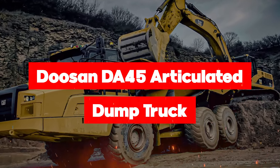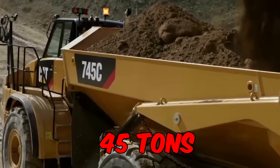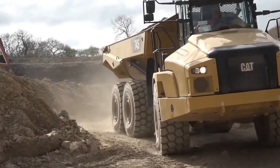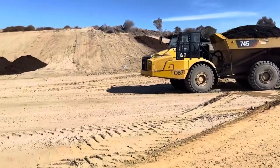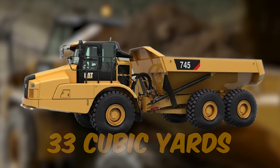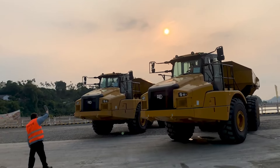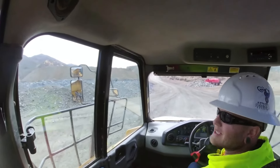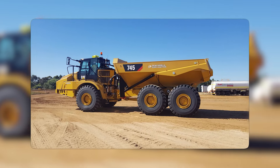The CAT 745 is rolling in to steal the spotlight. This three-axle wonder is like the Avenger of hauling, with a rated payload of 45 tons and an operating weight of 37 tons. The CAT C18 engine flexes its bore at 6 inches and a stroke of 7 inches, delivering a displacement of 1,106 cubic inches and a robust net power of 496 horsepower. This mammoth can handle a heaped capacity of 33 cubic yards and a struck capacity of 24 cubic yards. With a fuel tank that holds 145 gallons and a travel speed of 34 miles per hour, the CAT 745 is ready to dump with unparalleled performance and rugged reliability.